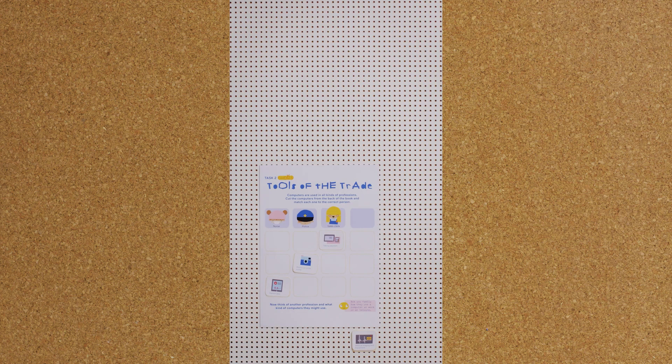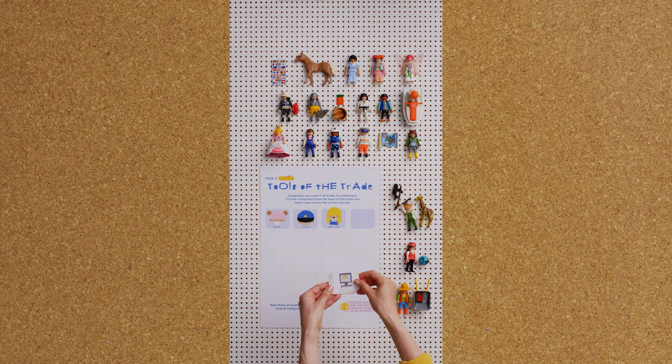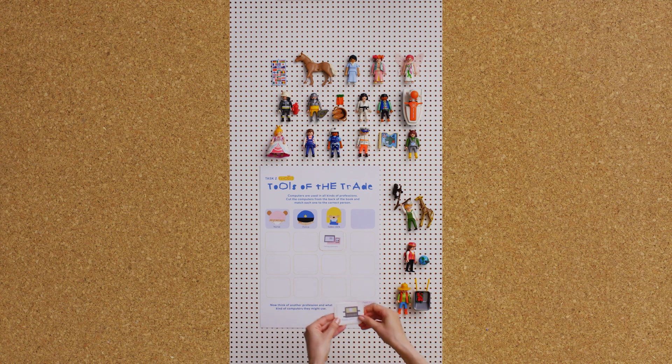In this activity, we'll think about what kinds of computers are used by different professions. Would the police need a tablet with patient data? Would a sales clerk need a burglar alarm? Cut out the computers and match each one to the correct person.